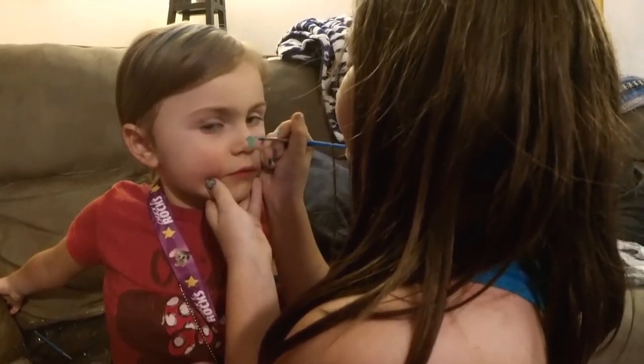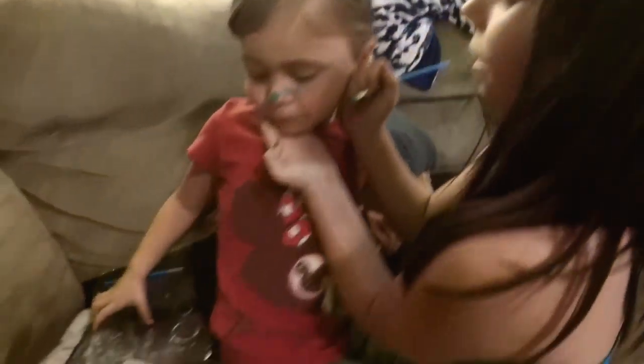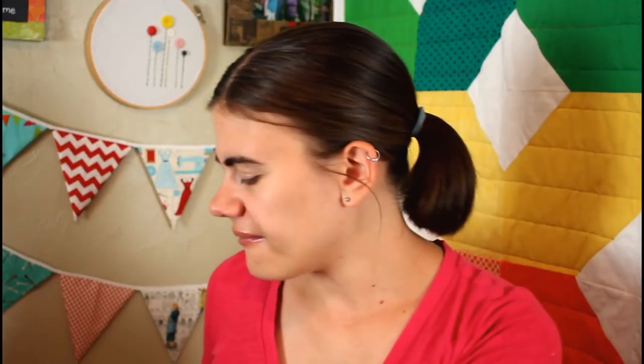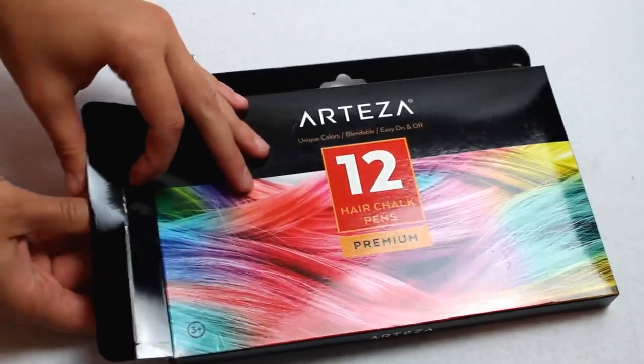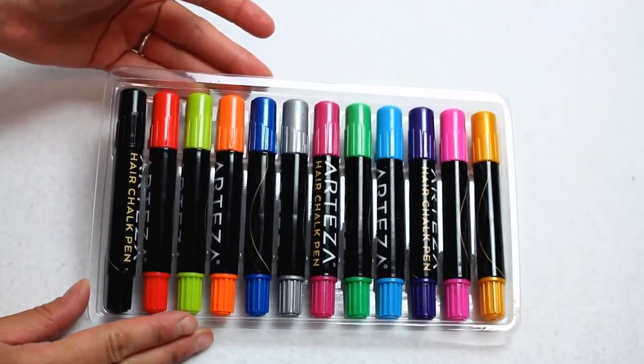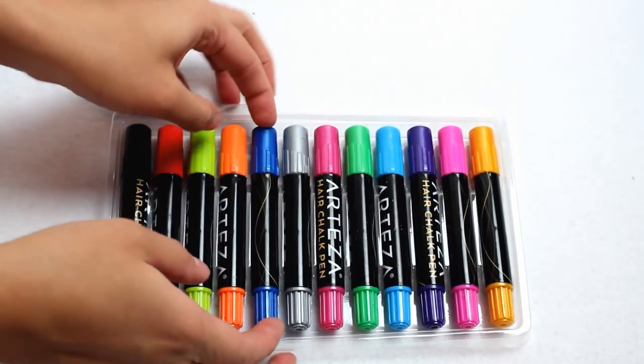The first one is the Arteza Kids Face Paint. It's a really cute face paint set — it comes with a few stencils, glitter, and all that stuff. I thought this would be really fun for Peyton, my three-year-old, to play around with. Obviously I'd have to help her, but she has a cousin who's about nine, so I thought they could have a lot of fun using this kit together. It's summertime, so why not let the kiddos have fun?